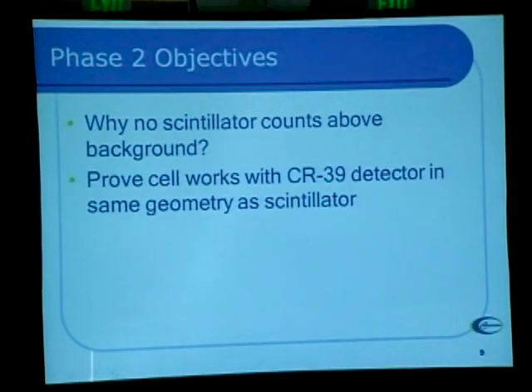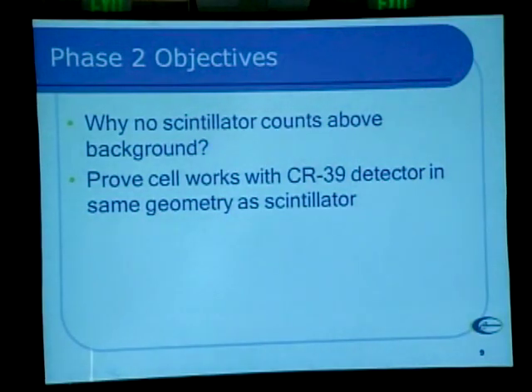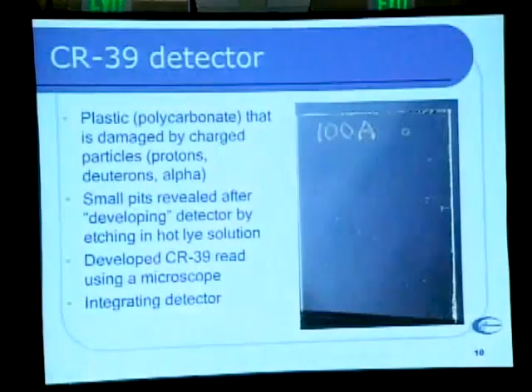That led us to the second set of experiments, which was to try to understand why the first one didn't work. In order to do that, we decided to run two cells at the same time — one like the one I just described, and a second one using a CR-39 detector that the Navy group had used. So let me tell you a little bit about CR-39 and how it works.